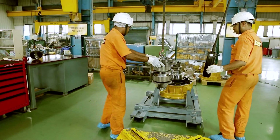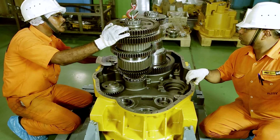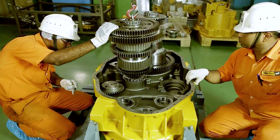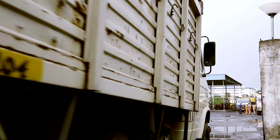Our technicians, trained by Caterpillar experts, ensure smooth running of our customers' machines. Let's take a closer look at what goes on at the CRC Facility.